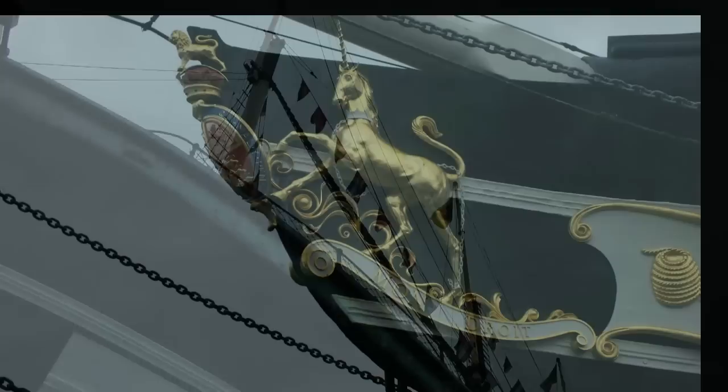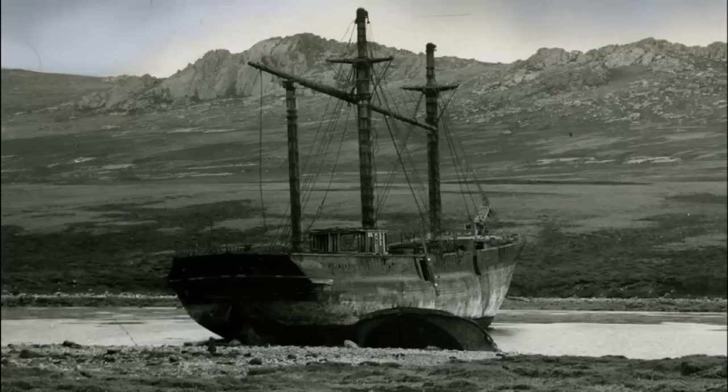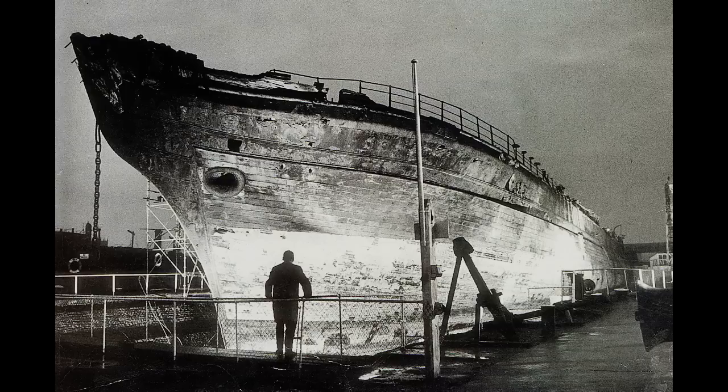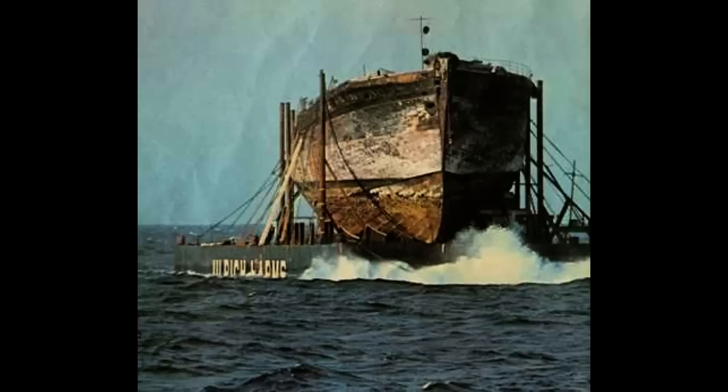Damaged as a result of this, she was sold as a coal and wool storage hulk in Port Stanley. By 1937 the Great Britain's hull was no longer watertight and, after being towed a short distance from Port Stanley, she was beached and abandoned to the elements. Attempts to rescue her in the late 1930s and 1960s failed, but finally in 1970 an epic salvage effort refloated the ship and she was towed back home across the Atlantic to Bristol.